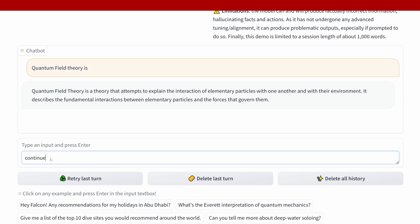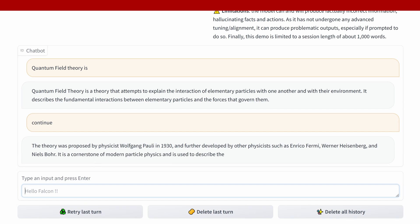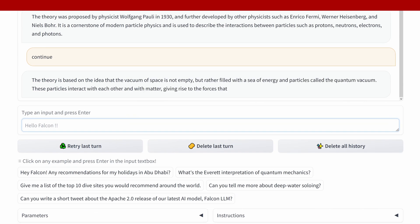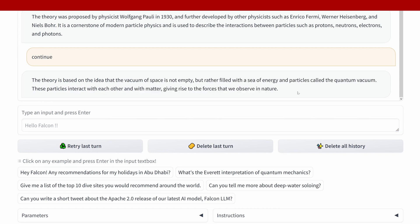If I say 'continue,' the theory was proposed by Wolfgang Pauli in 1930 and developed by Enrico Fermi, Heisenberg, and Bohr. Continuing further: after the idea that the vacuum of space is not empty but rather filled with a sea of energy and particles, it's called the quantum vacuum.